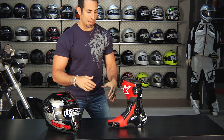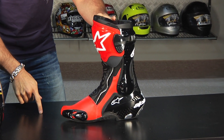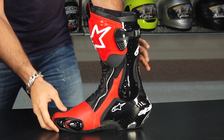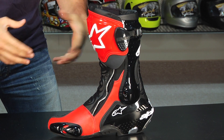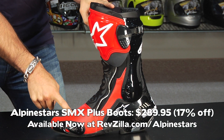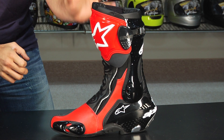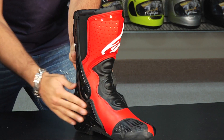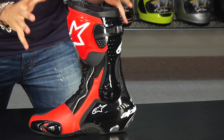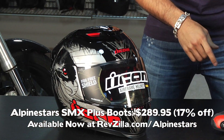Moving on, let's jump into some of the new deals for April. First up, the Alpinestars SMX Plus boots — it's been on our radar for some time and stock is starting to dwindle, so act fast. This is the red-black version. A new SMX Plus came out this year at $349; these are $289, 17% off. One step down from the Super Tech R, they've been a staple for track days and racing. Check it out — SMX Plus at 17% off.